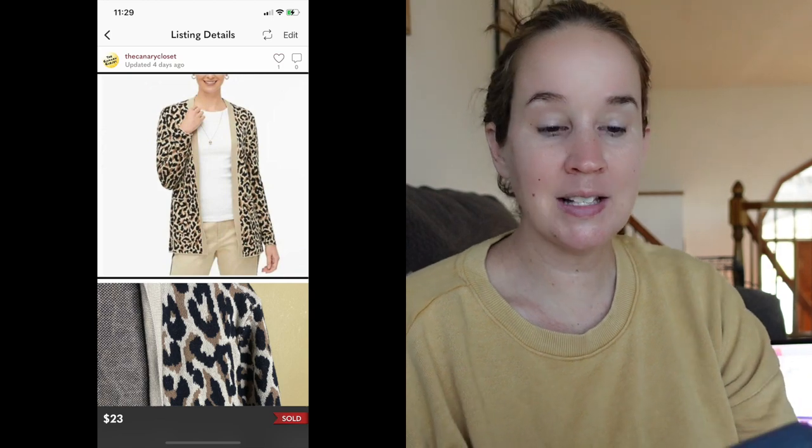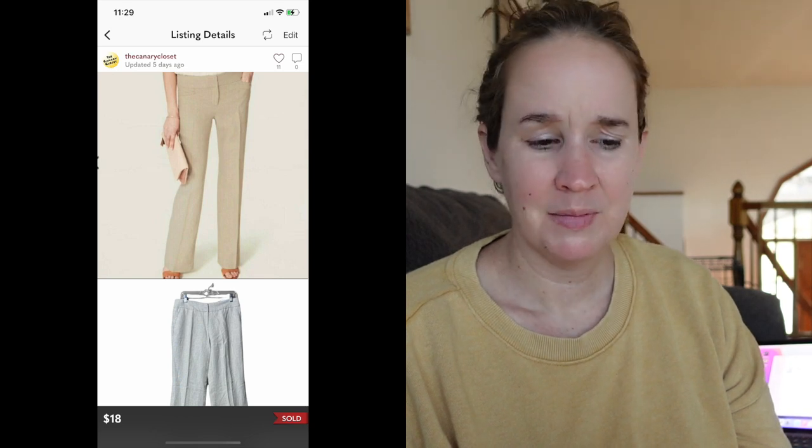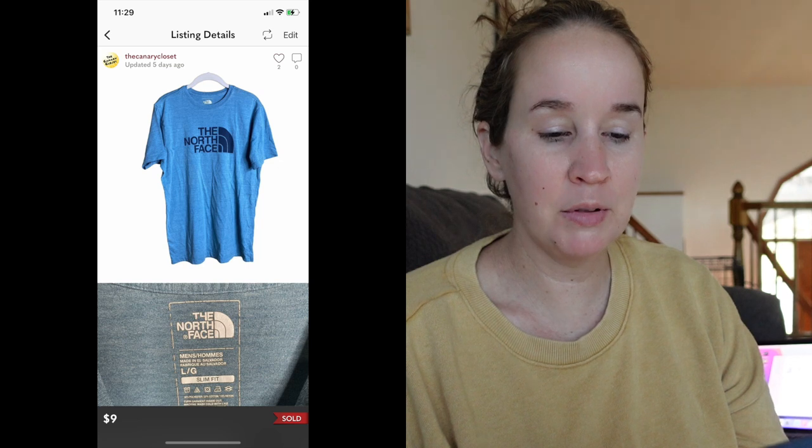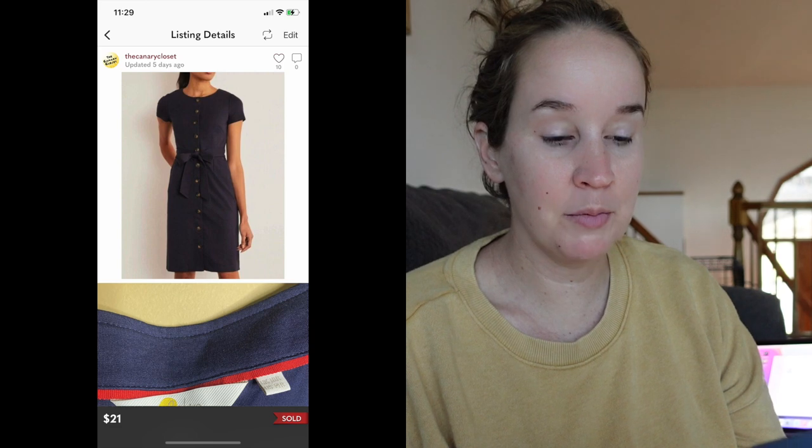I sold these new-with-tags Loft linen pants. I hardly ever pick up the brand Loft, but I will get it new with tags if it has a really good size, style, or good material. This one had linen, and they sold for $18. Next was a North Face teal men's shirt from a flip lot — I wouldn't just pick up a random North Face t-shirt at the thrift store — it sold for $9. A Bowdoin navy blue short-sleeved button-front dress in a size 14 sold for $21. Another item from Grace's room — Nike slide sandals she barely wore — sold for $11.